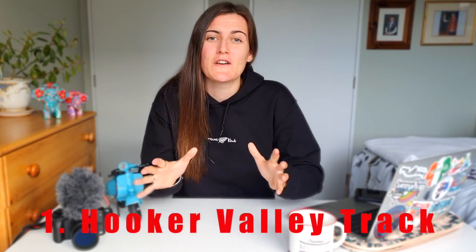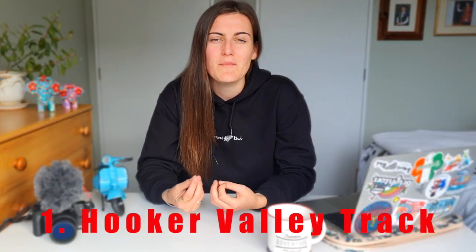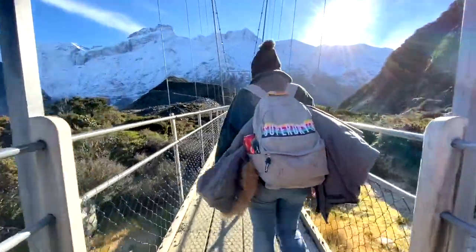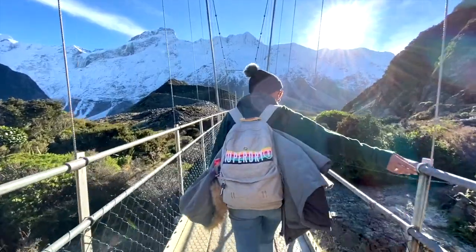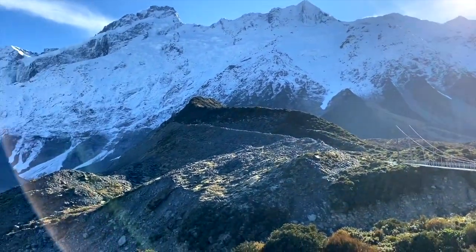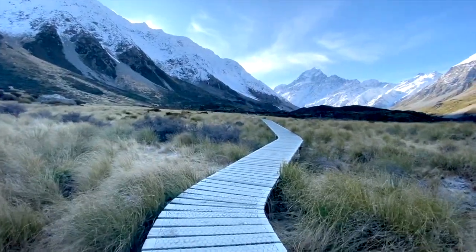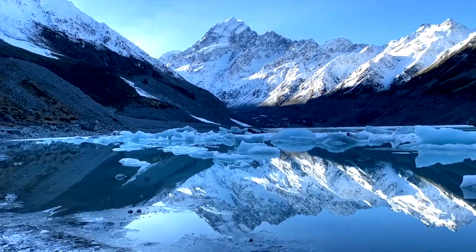Number one — the Hooker Valley track. This is by far the most beautiful walk I have ever been on, and having travelled the world and being from New Zealand, it's definitely in my top three things I've ever done. Throughout this walk you're greeted with pure beauty everywhere you look. There are three swing bridges to cross with glacier rivers flowing underneath, beautiful snow on all the surrounding mountains, and stunning reflections of Mount Cook in the water.